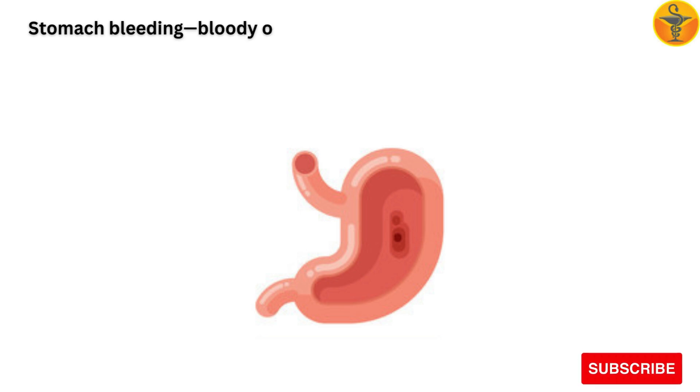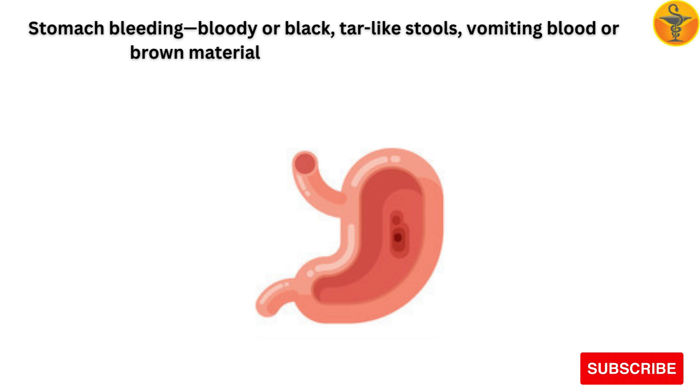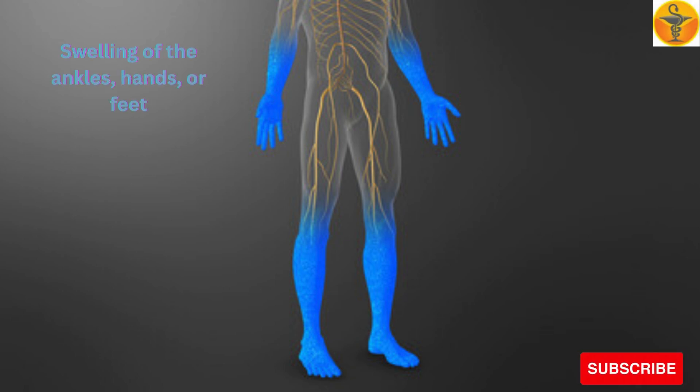Stomach bleeding signs include bloody or black, tar-like stools and vomiting blood or brown material that looks like coffee grounds. Also watch for swelling of the ankles, hands, or feet.